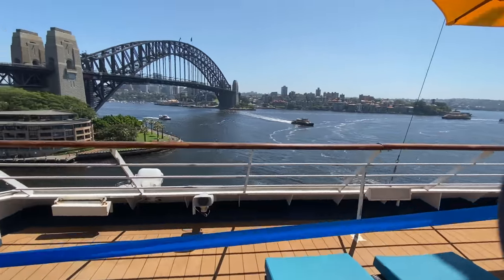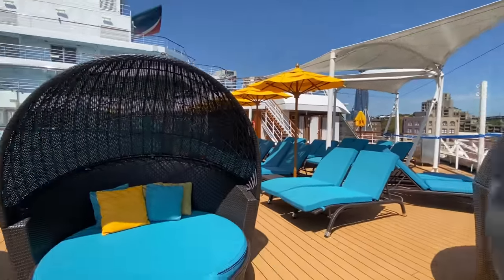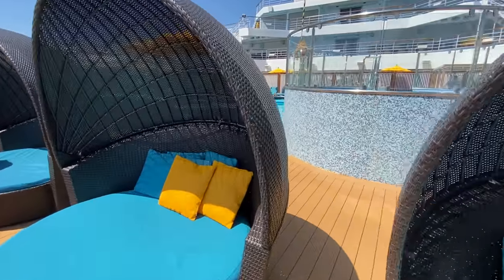It has a really great beach club feel with some nice background music and it's just all around a lovely spot. I think it's actually my favorite spot on the entire ship.